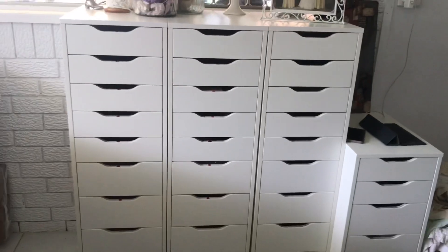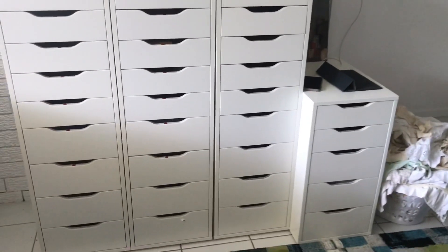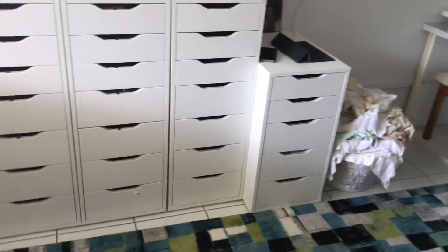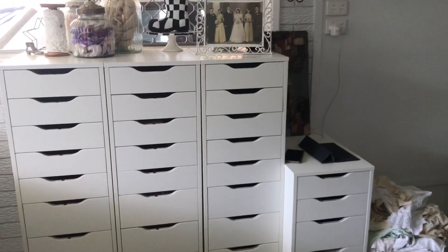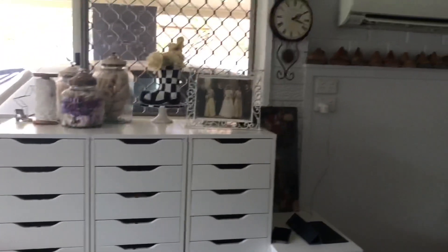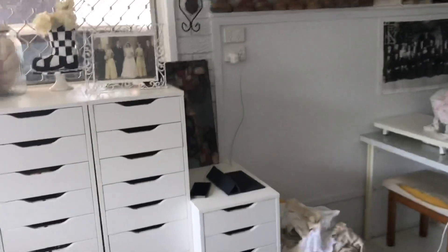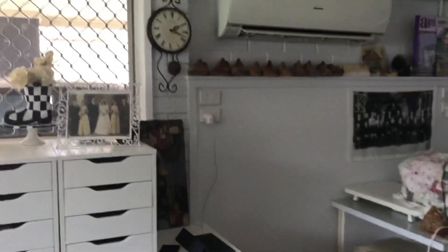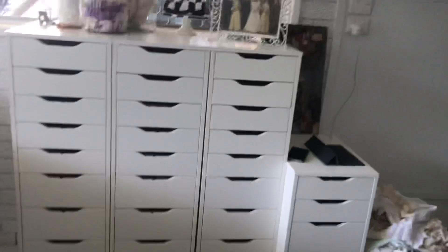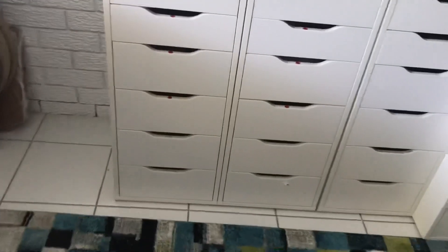Then there are three tall Alex drawers and one small one — a recent change. I moved the small Alex drawer from further up the room to here, and this is where I plug my phone and iPad in when they need power. There's another little shelf with a clock that needs a new battery, the air conditioning unit, and a few display pieces.